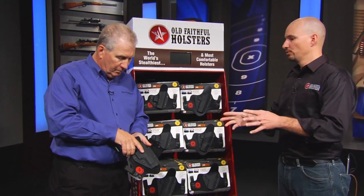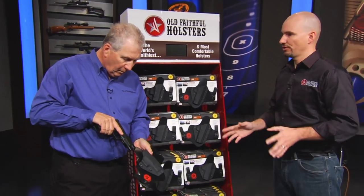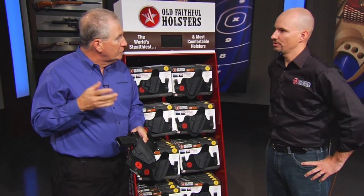It looks like it's a lot, but it really isn't. When you get it in your pants, you're going to forget you're wearing it. Even this large XDM — you're not even going to notice that. It disappears.